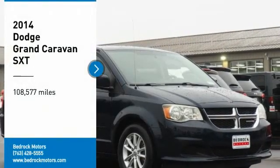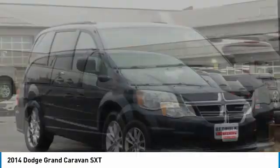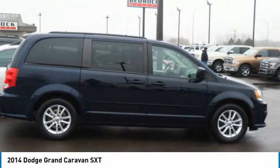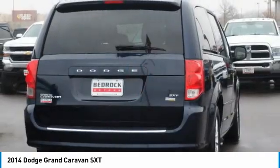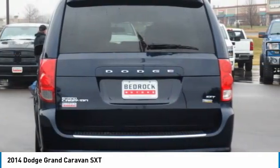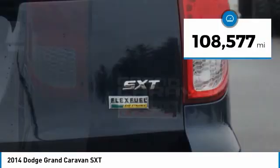Make a great choice today with the 2014 Grand Caravan. The Dodge Grand Caravan received the government's highest front and side crash rating of five stars. Its vast interior is widely praised with an innovative seating arrangement, versatile cargo storage, and enough entertainment features to keep the kids entertained on road trips. This vehicle has less than 110,000 miles.